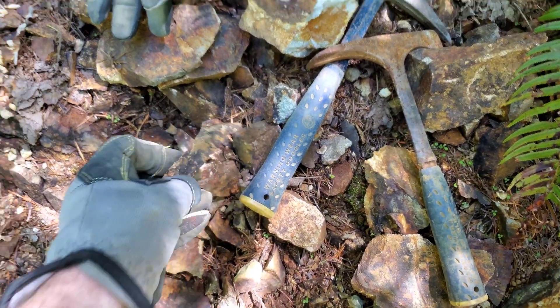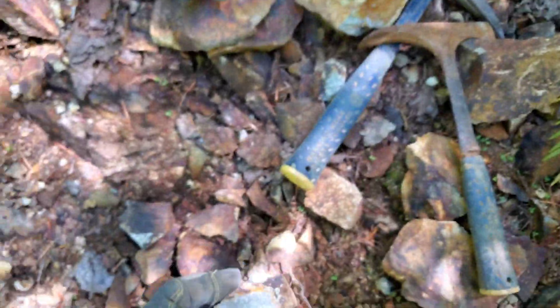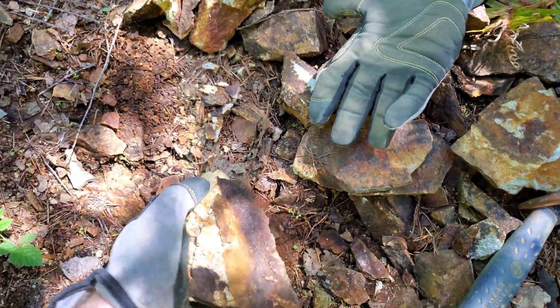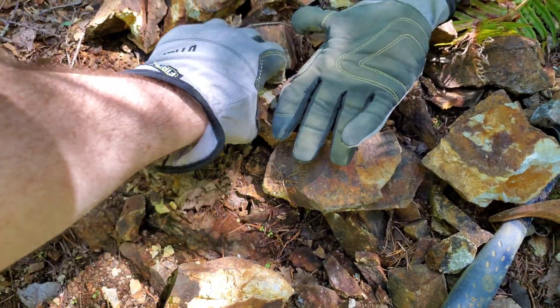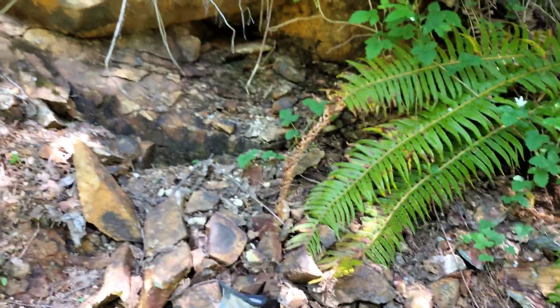Similar rock type to that of the showings on this property. A lot of deterioration in these rocks, and a lot of disseminated iron pyrite.